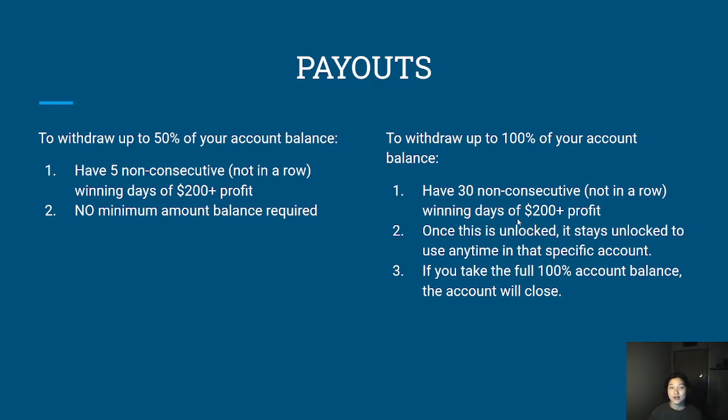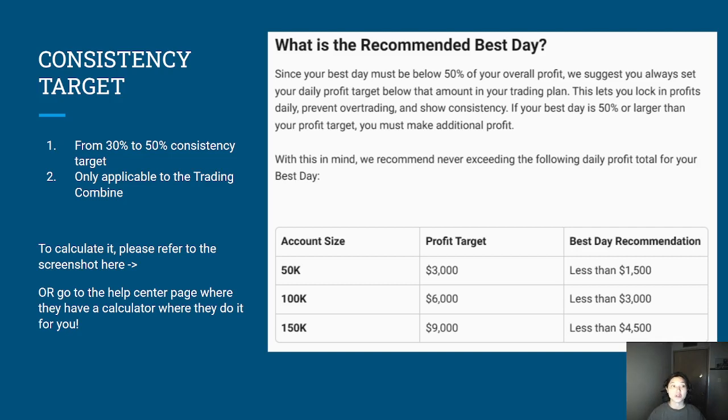The next update, based on a lot of trader feedback, is the consistency target. At first it was 30%, but after a lot of negative feedback they have moved it to 50%. As far as I know, 50% might be the highest consistency target among future prop firm companies right now, and I think this is great because it gives traders more room to make more money. A cool thing with TopStep's policy is that the consistency target only applies within the trading combine — in the funded account, there is no consistency target at all.